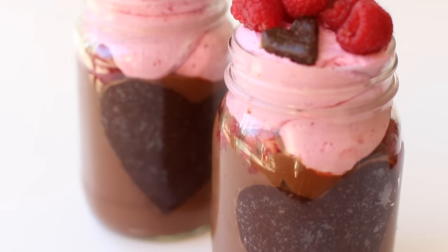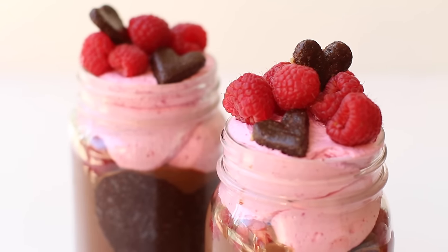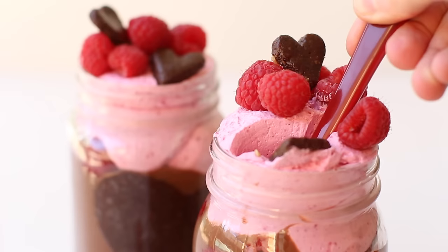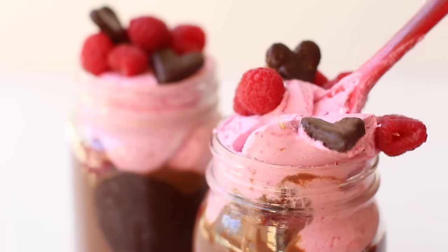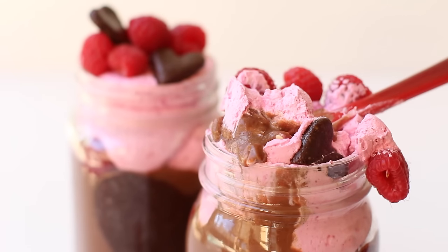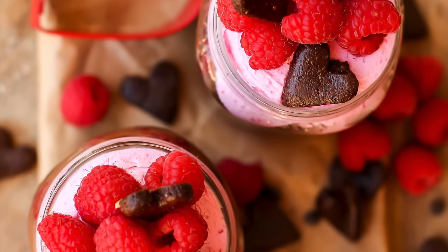Or you can make gorgeous Valentine's Day parfaits with it. Layer the chocolate pudding on the bottom, add a layer of beetroot-colored coconut cream on top, then finish with some fresh raspberries and little raw chocolate cookies — I'll link to those in the description. Now you have a fancy little Valentine's Day treat.